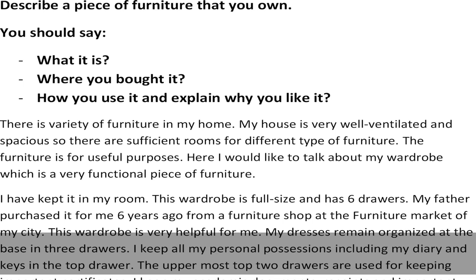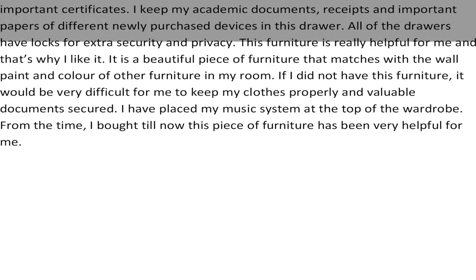The uppermost two drawers are used for keeping important certificates. I keep my academic documents, receipts, and important papers of different newly purchased devices in these drawers.